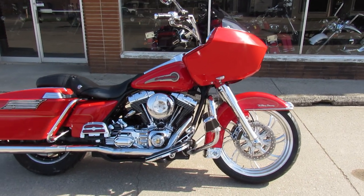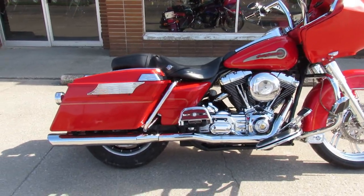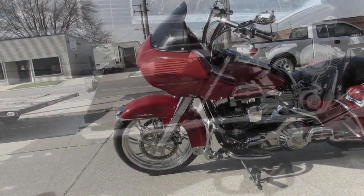Hey guys, it's Approval Power Sports on a beautiful sunny 70 degree day. We're doing some videos on our used Harleys — we just got another truck load in so the girls are getting them up as quick as they can.